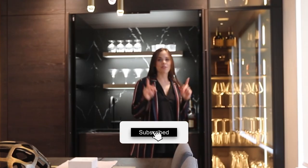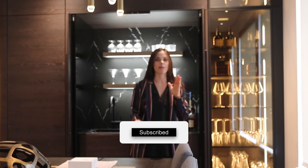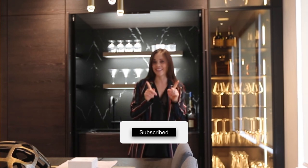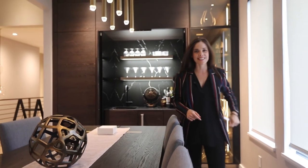The next episode is something you all have been waiting for. It is the heart of the home. It is what we spent the most time on. It is the kitchen, so definitely stay tuned. Make sure to like and subscribe, and we'll see you next time. Bye.